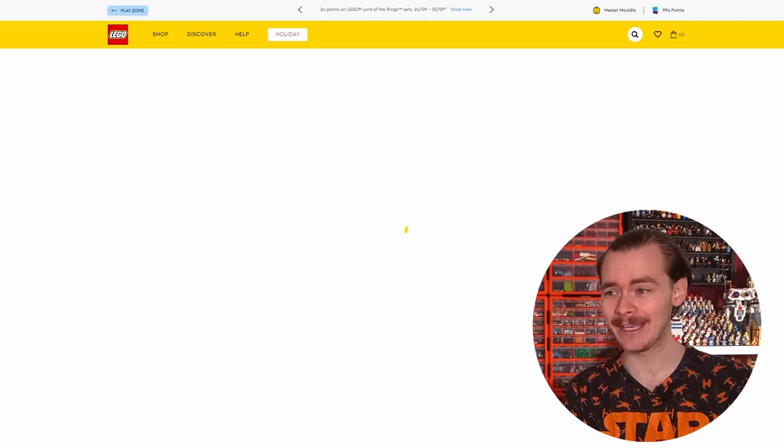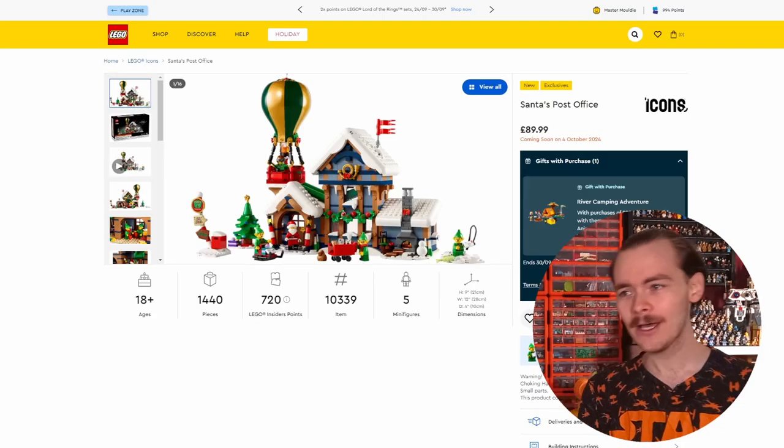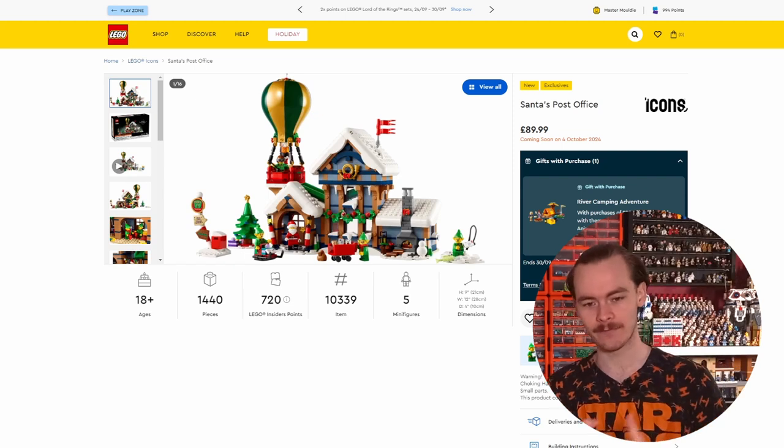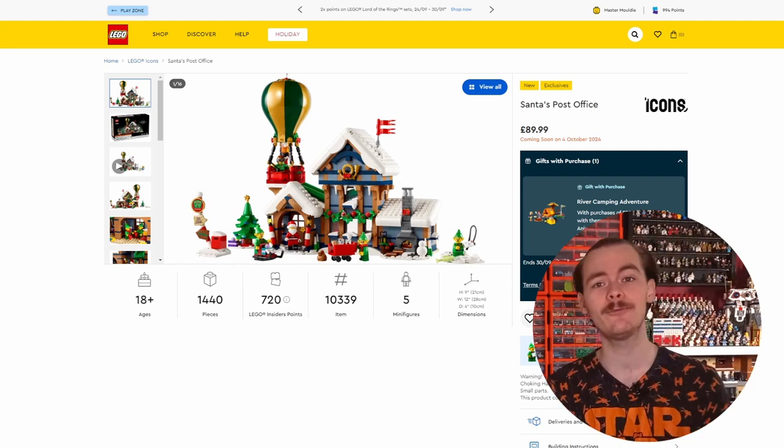Let's look at all the other sets because there are a ton coming out - a lot more than I expected. We've got Santa's Post Office, coming out October the 4th. We're getting releases on the 3rd, the 4th, the 6th, and the 1st. I wouldn't be surprised if, much like the recent Pharrell Williams rocket, some of these have staggered dates.